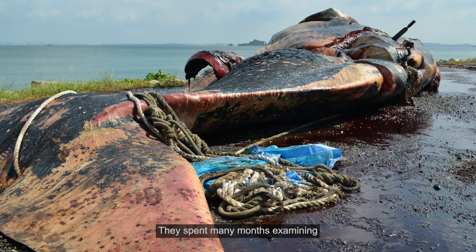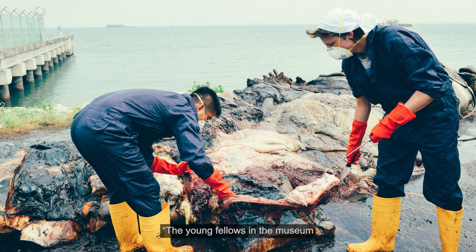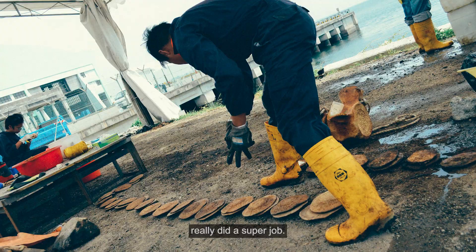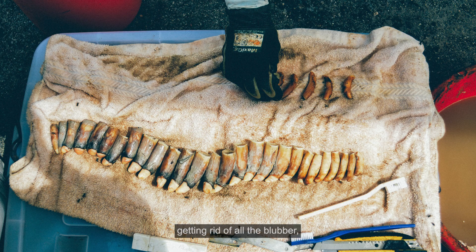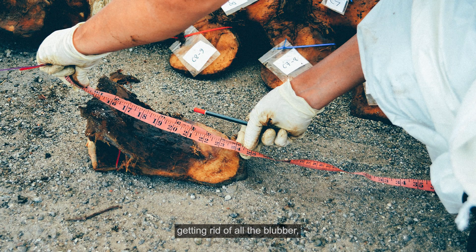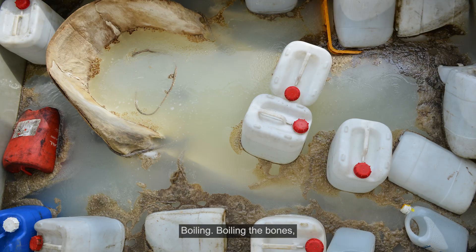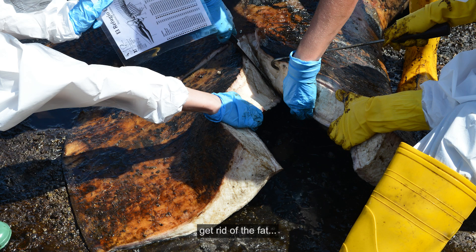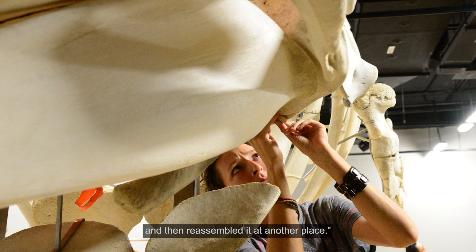They spent many months examining and preparing her skeleton for display. The young fellows in the museum really did a super job. They spent a week in the sun dissecting the whale, getting rid of all the blubber, the maggots and everything, boiling the bones, getting rid of the fat, took it apart, and reassembled it at another place.